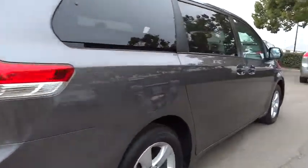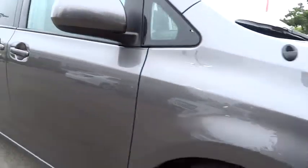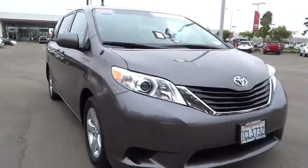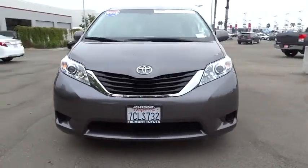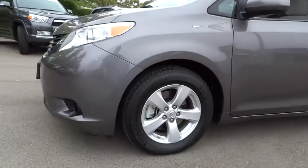Add a refined and fuel-efficient V6 engine, a smooth ride, and upscale interior accommodations to the mix, and it's easy to see that Sienna is built with the whole family in mind and is priced below $30,000.